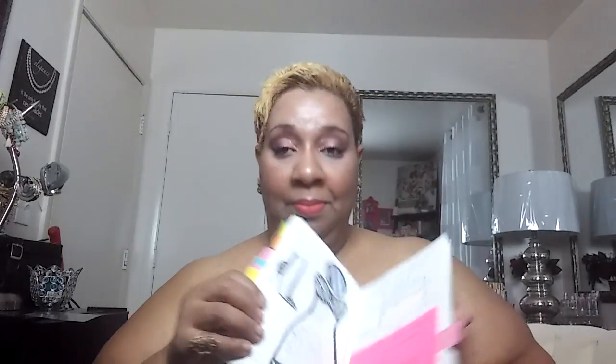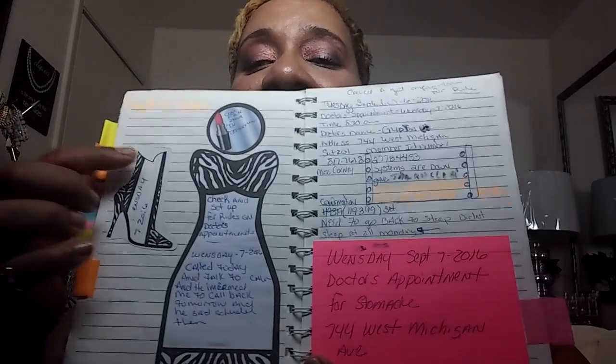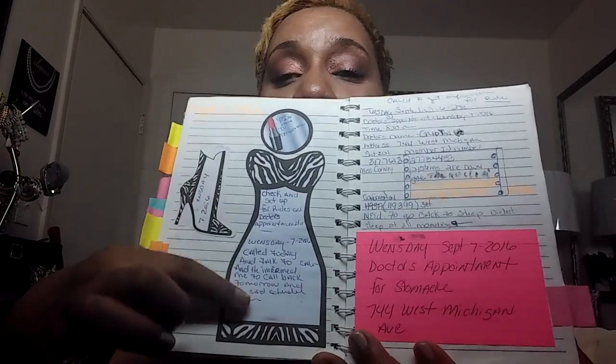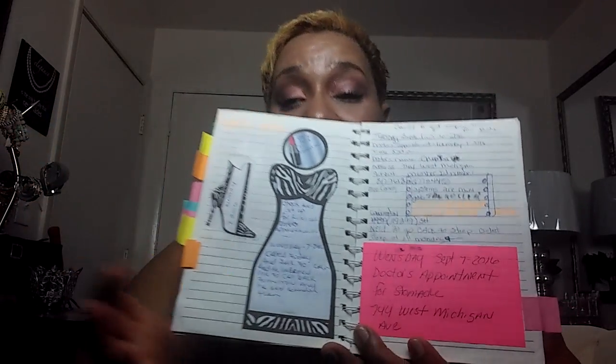I'm gonna make it fast. For my planner people, this is what I got from the Dollar Tree. I put my own little dividers and stickers in there. This was my today list — you see my little high heel, my little dress, and my lipstick sticker right there.